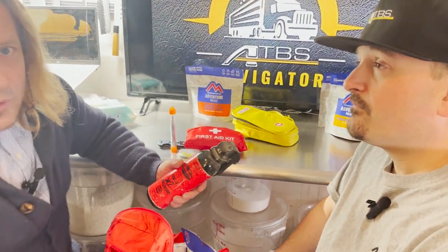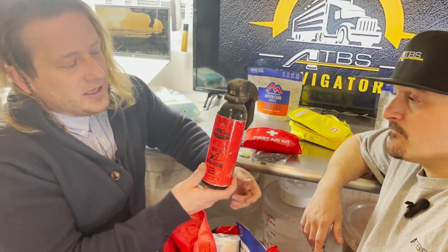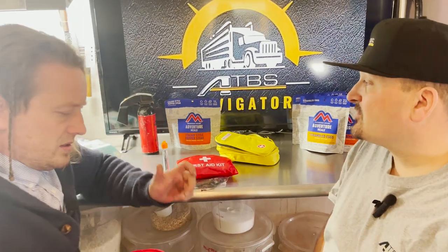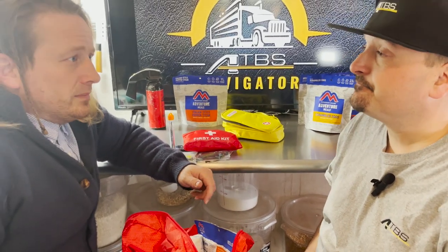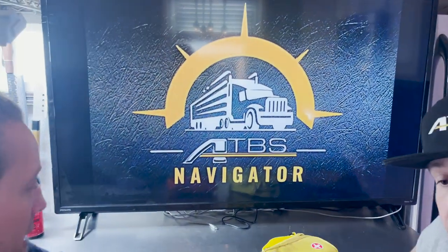You need something for self-protection, and this will vary by individual. This is an example of heavy mace or bear spray. If you carry mace or pepper spray in your bag, understand it's heat and cold sensitive — you can't keep it in the truck if it's going to get really hot or cold. There are other options: as a trucker, whatever weapon or self-protection you're comfortable with, have it accessible. And of course, a pocket knife — you can do all sorts of things with one.